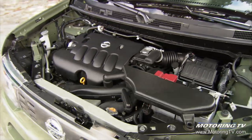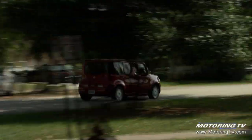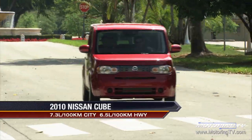It uses the 1.8-liter engine from the Versa, and it's the only vehicle in its class with a six-speed manual transmission. The CVT is the optional transmission, which is also unique. So it's a vehicle with lots of get-up-and-go, very high fuel efficiency, and very quiet and pleasant to drive.